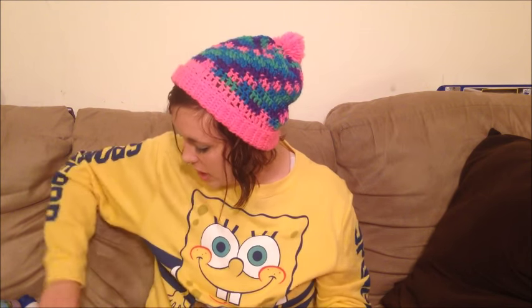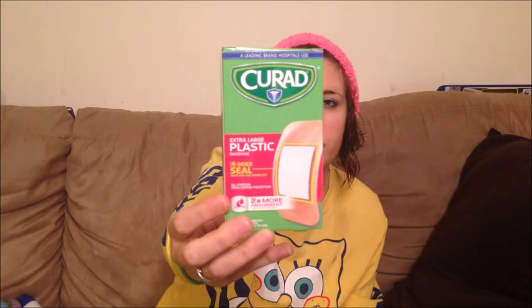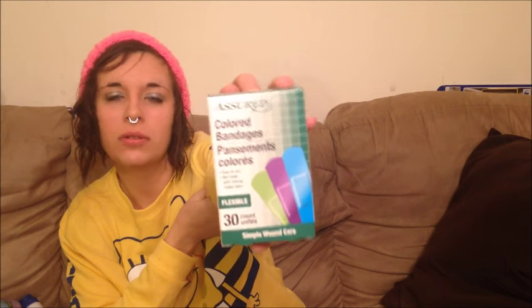We have two different types of band-aids. The Curad extra large plastic bandages have a four-sided seal that keeps out germs — these are for bigger cuts where a small band-aid won't cover it. We also bought some colored bandages in blue, green, and purple, because colors make life fun. They're easy to use and not made with natural rubber latex, which is great for people who are highly allergic to latex.